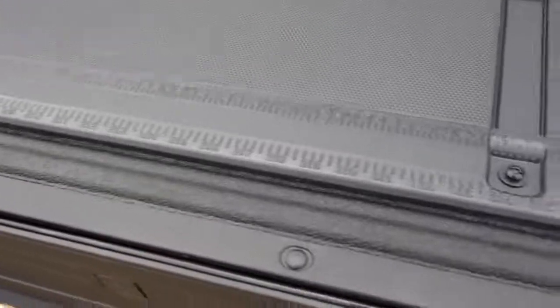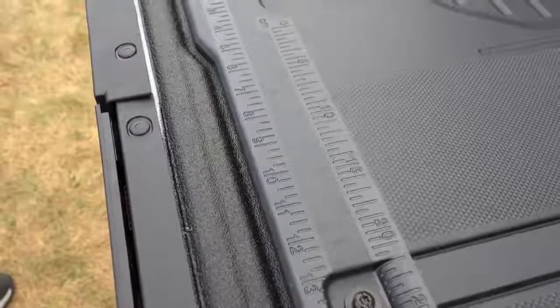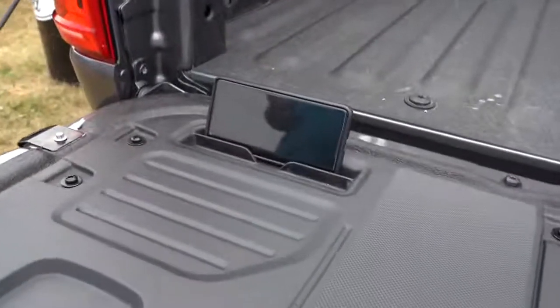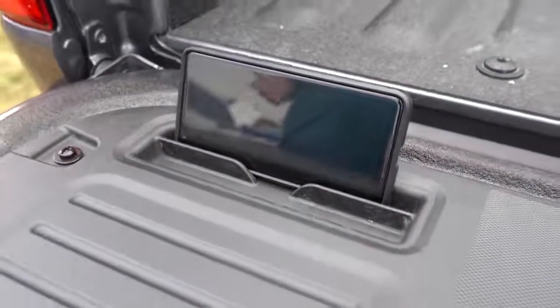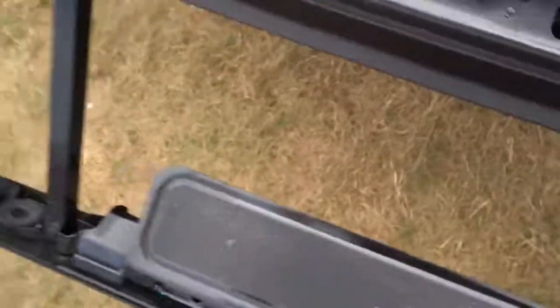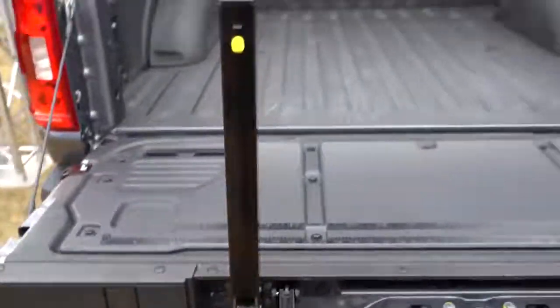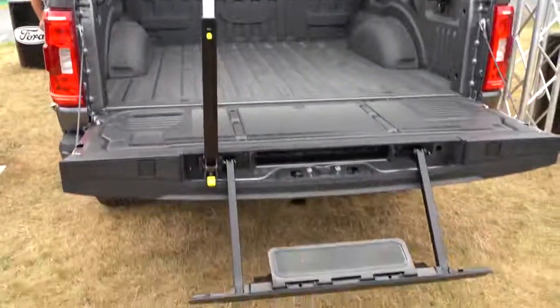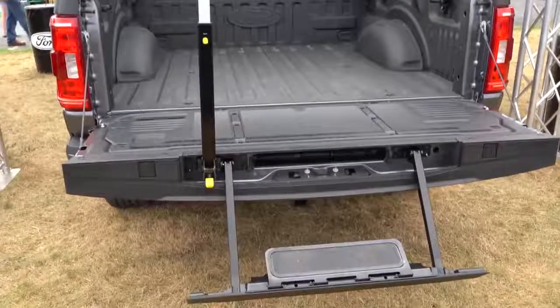There's also an optional tailgate work surface — I guarantee you've never seen this before. It features a built-in ruler on the actual tailgate itself, a place for pens, and a cell phone holder. You wouldn't even think to imagine this on a truck, but it's incredible that Ford put it on the new F-150. There's also the tailgate step option, a $375 add-on that makes getting into the bed so much easier.